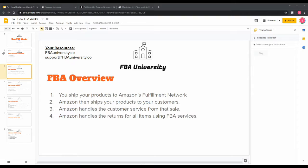Amazon also handles all the customer service from that sale — like WISMO (Where Is My Order), basic product questions, stuff like that — via email and phone. Amazon also handles all the returns for items using the FBA service. If a customer has a return, Amazon automatically handles that and gets the product back into their fulfillment center.